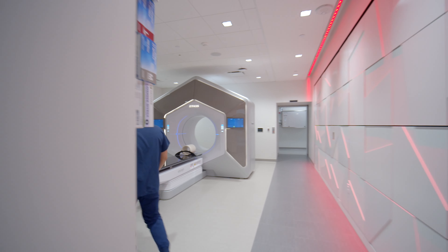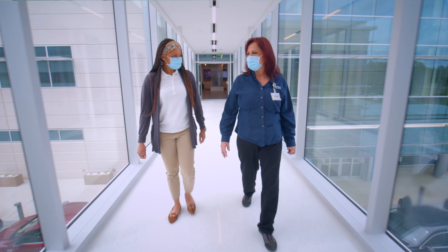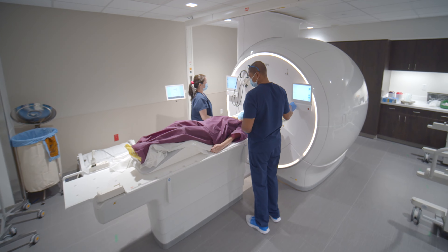UT Southwestern's radiation oncology facility has a collection of the most sophisticated treatment machines anywhere. These are complemented by RO Lifeguard, a one-of-a-kind system designed to improve safety, efficiency, and the patient experience, using a real-time location system technology allowing providers to know where each patient is throughout their visit.